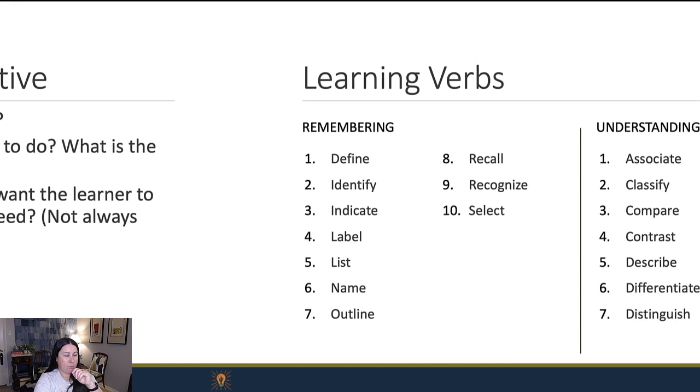At each level of Bloom's, there are certain verbs that roughly correspond to that level. The bottom level is remembering — people are going to be able to define, identify, indicate, label. Think again: parts of a cell. That's the remembering level of Bloom's.